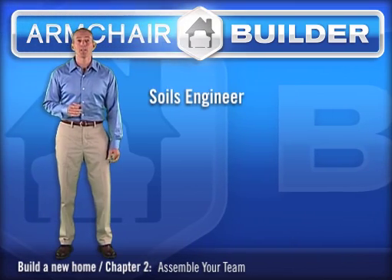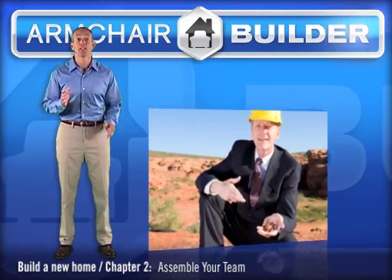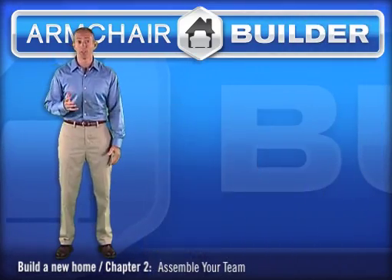Next on your team is the soils engineer, sometimes called the geotechnical engineer. This person can help you from buying a lot that's unbuildable and can help prevent major settlement issues down the road.